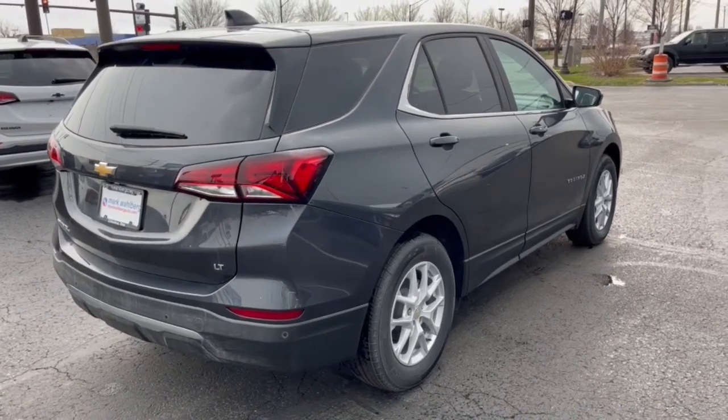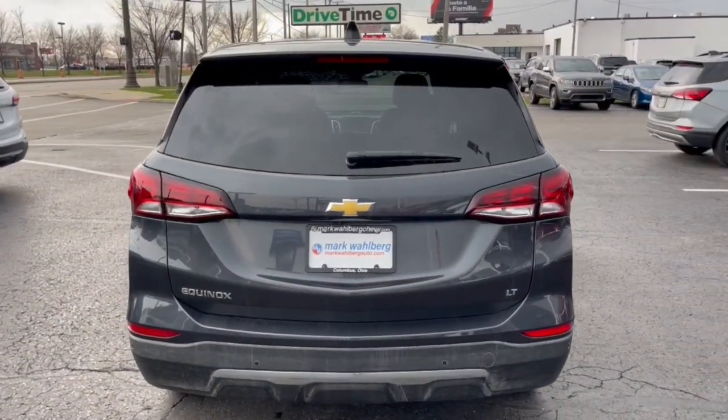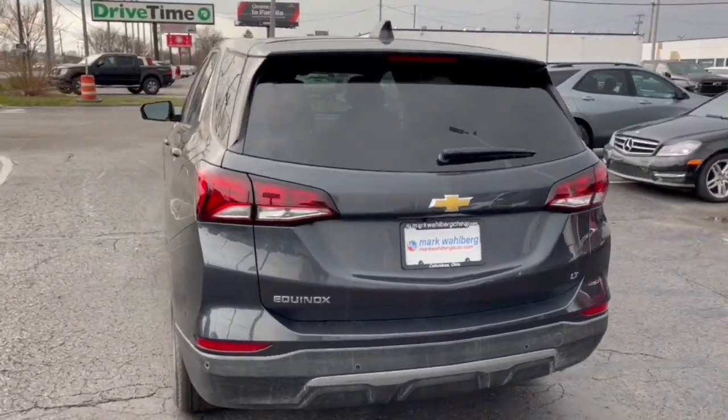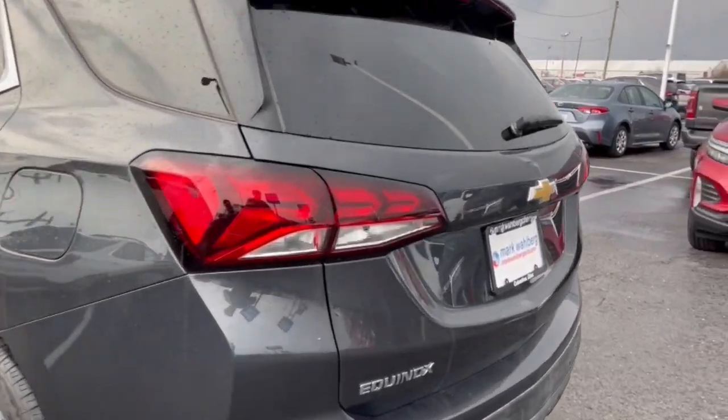Wireless Apple CarPlay and/or Android Auto, keyless entry, heated driver's seat, premium sound system, satellite radio, heated mirrors, power liftgate, remote engine start, steering wheel audio controls, alarm.